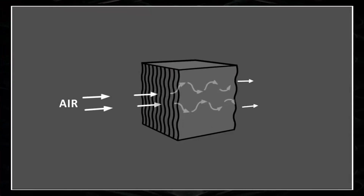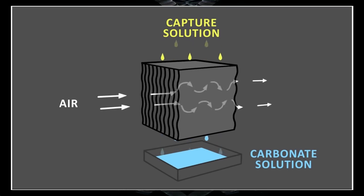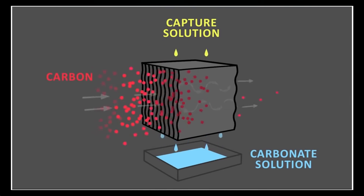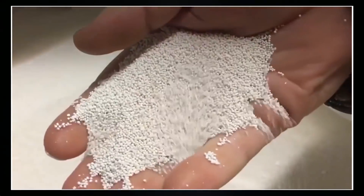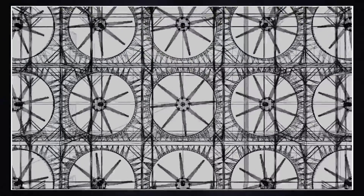The idea embraces the possibility of extracting carbon from the air. After the air is taken from the atmosphere, it is concentrated in a carbonate solution. Then decarbonization takes place, splitting the solution into pure carbon gas and ordinary lime.